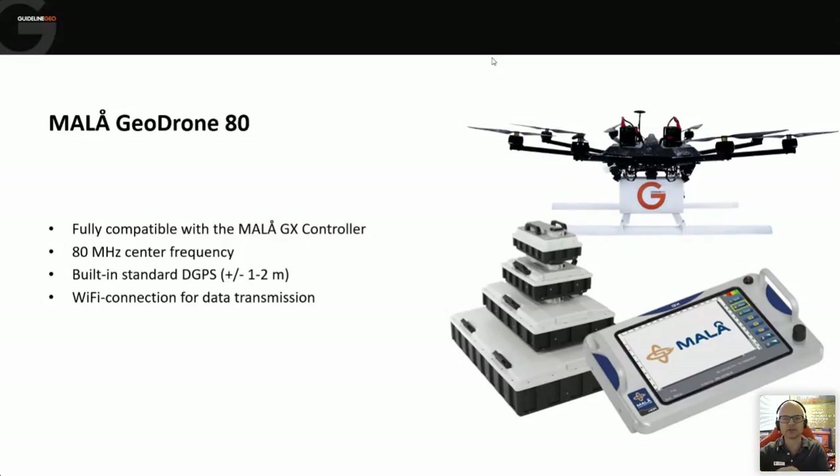The GeoDrone works on our GX platform, so if you're familiar with the GX system and controller, it uses the same controller unit. We have an 80 MHz antenna and a standard DGPS system built in, giving accuracy of around one to two metres in good open-sky conditions. There's a Wi-Fi connection to transfer data from the antenna to the console, and the antenna unit can work autonomously — if Wi-Fi is lost, it continues collecting and buffers data back when reconnected. Being part of the GX family, it uses our HDR high dynamic range technology, which provides larger bandwidth for improved depth penetration and resolution.